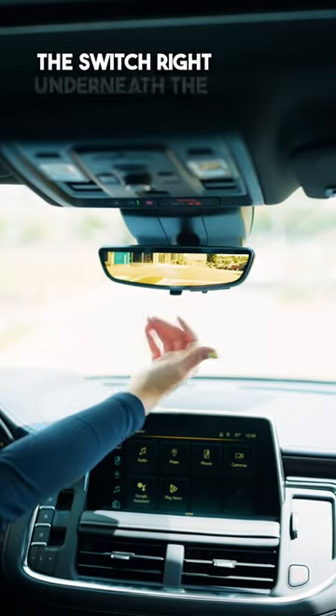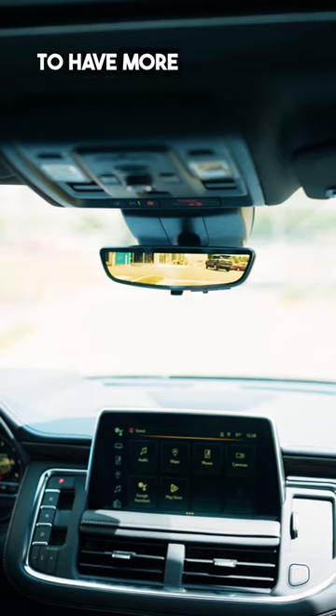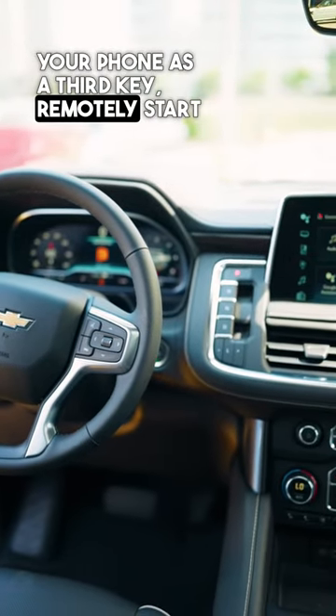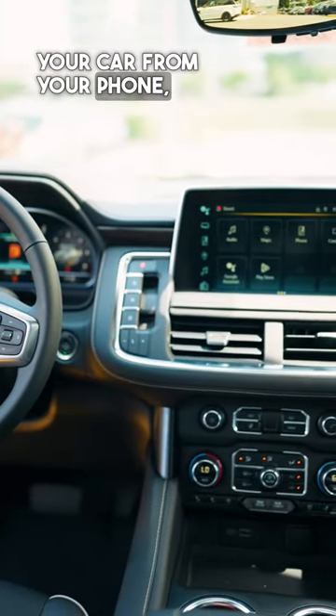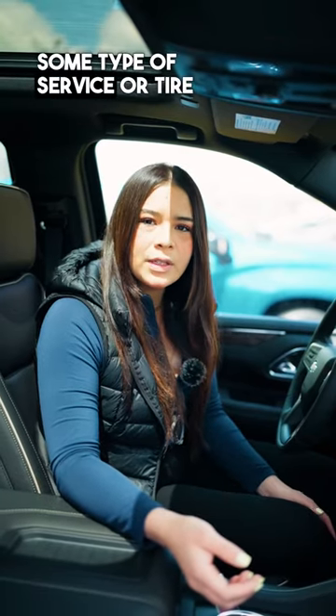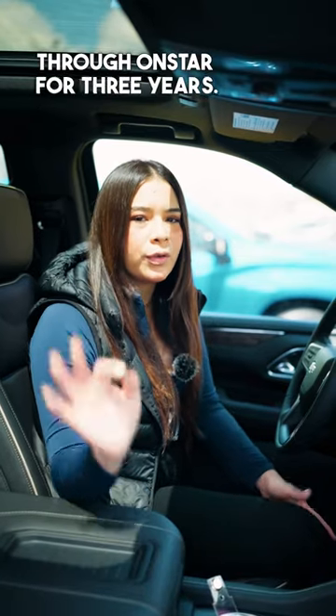If we flip the switch right underneath the mirror, we can turn on a backup camera for more vision, included in the Premier trim level. You will also be able to use your phone as a third key, remotely start your car from your phone, and receive any messages in case your vehicle needs some type of service or tire pressure notification on your phone through OnStar for three years.